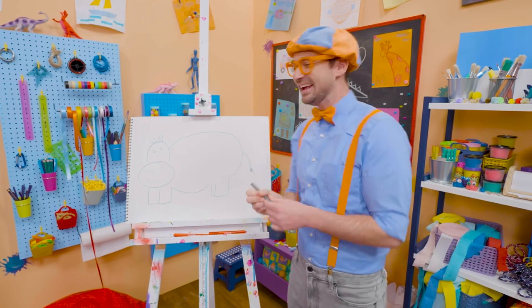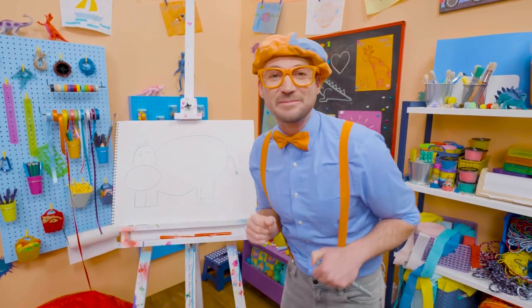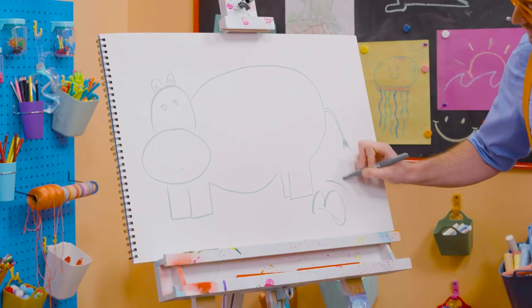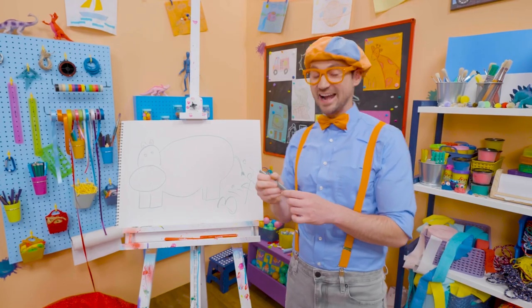Hey, hippo! Well, if you want to keep drawing with me, all you have to do is search for my name. Will you spell my name with me? Ready? B-L-I-P-P-I. Blippi! All right, see you again.